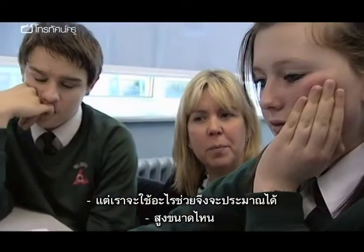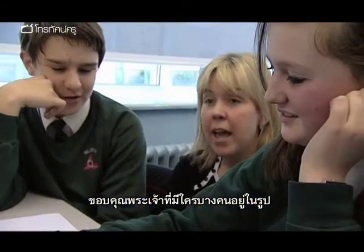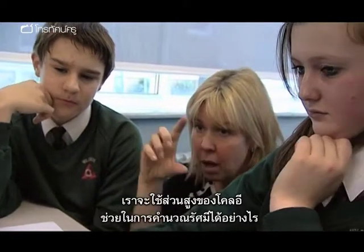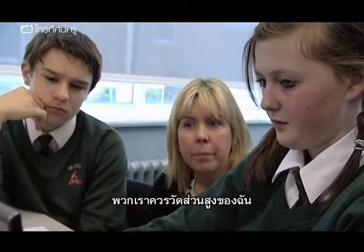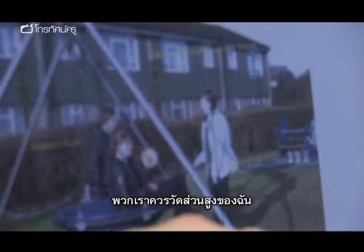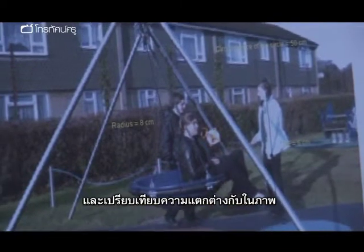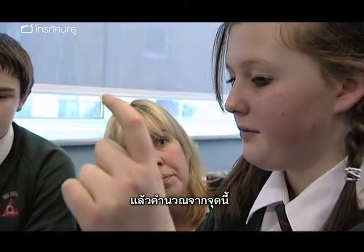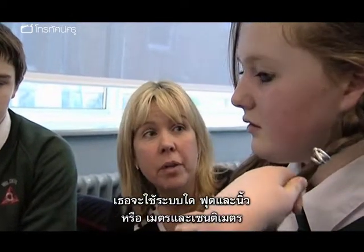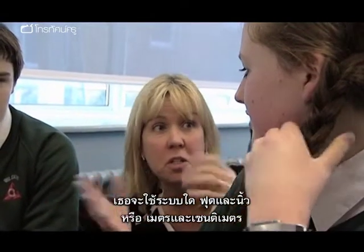The teacher suggests using Chloe's height in the picture to estimate the real radius. The student proposes: "We could take my height and see the difference between what it is in the picture and what it is in real life." Chloe estimates she's about five foot five, and the teacher asks whether to work in imperial or metric — they choose centimetres.